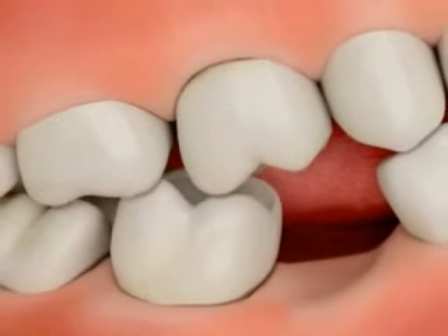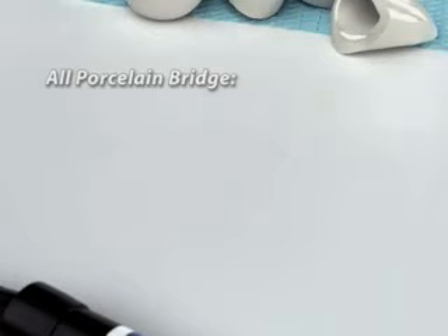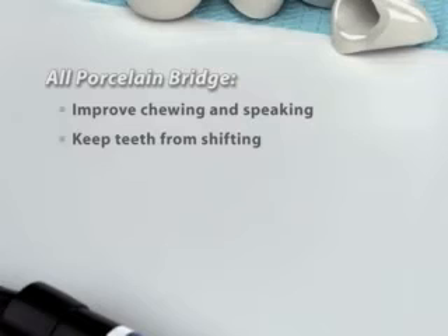You'll wear the trays for about two weeks. Depending on your situation, we'll recommend that you wear them an hour a day or overnight. You should see results in just a few weeks.